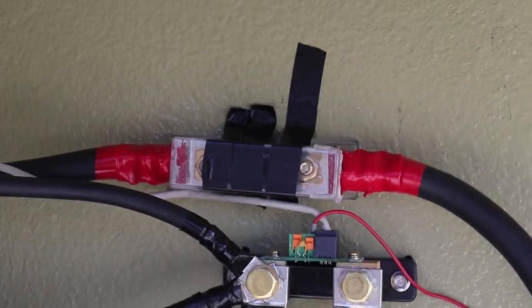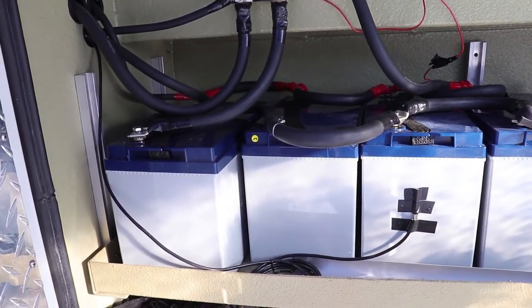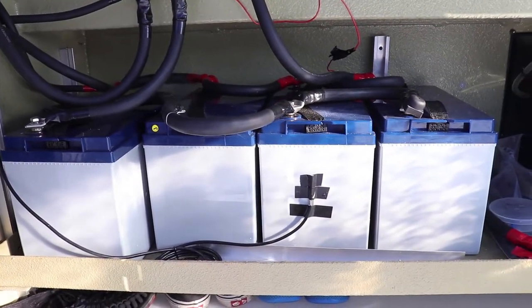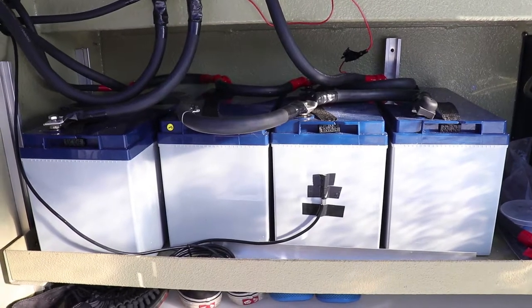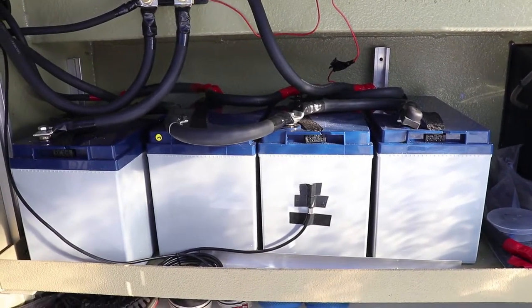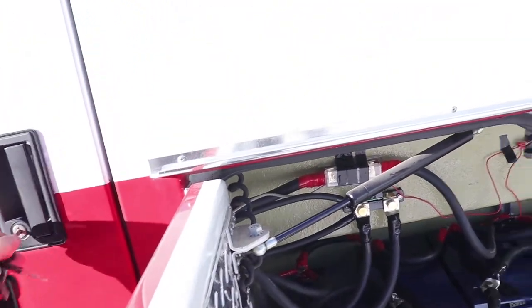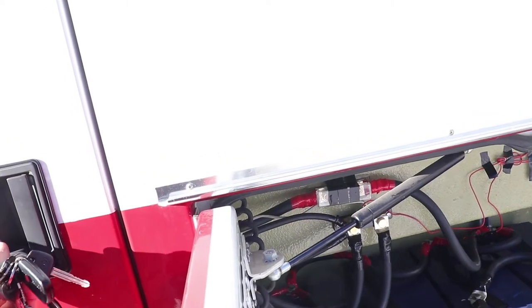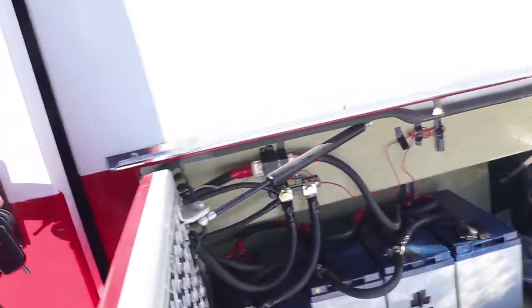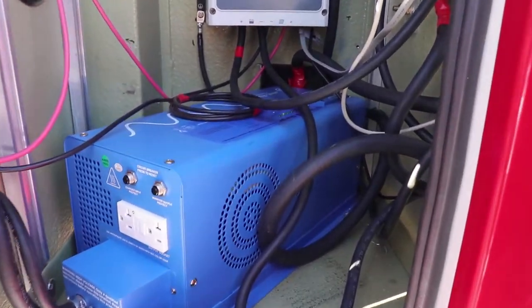There are some fuses and wiring here for four 12-volt Renogy 100 amp-hour batteries ran in parallel for 400 amp-hours total, running into the next compartment — which I always keep locked so if you're at Walmart no one thinks to mess with it. I have the Ames Power 3000-watt inverter in here.